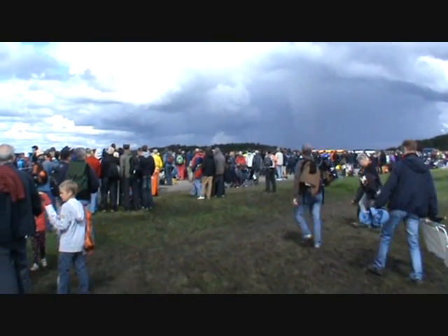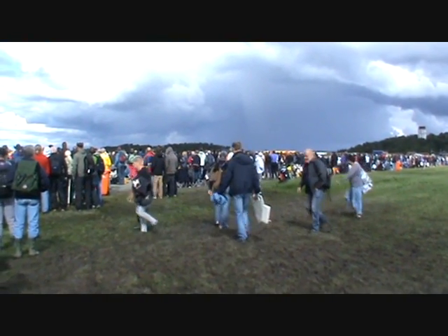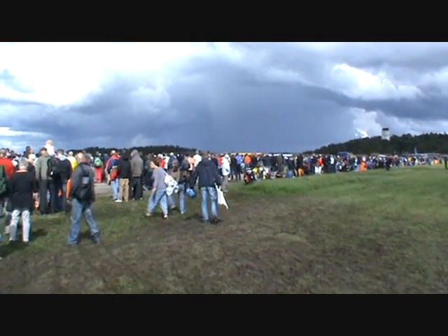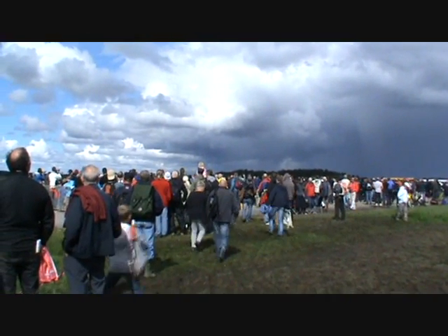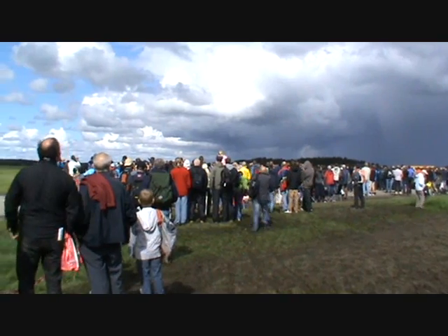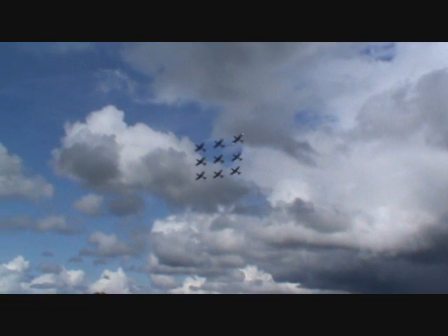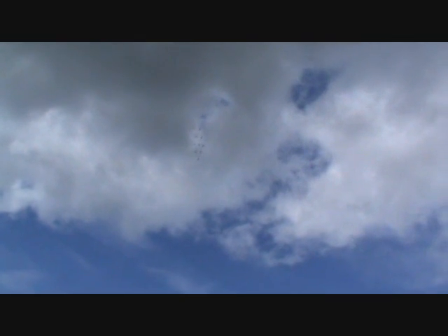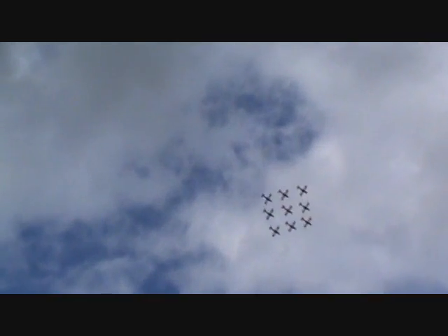Ladies and gentlemen, approaching from your right, please welcome the great and unique Swiss Air Force PC-7 team. The team is opening its presentation in a beautiful formation called a diamond, followed by a 60 degree low peak.